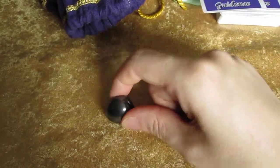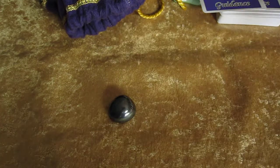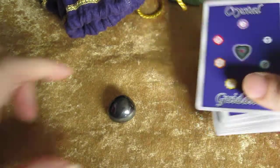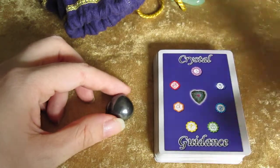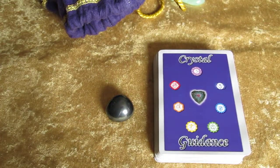I wanted to draw from the bag today instead of from the deck, but I will pull out the card itself to show you the card in just a moment. So we've got Hematite today.